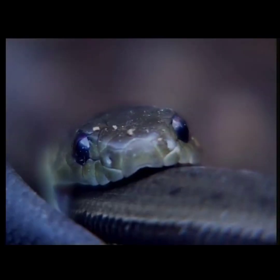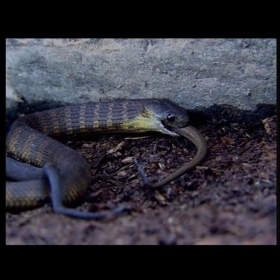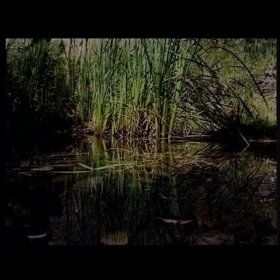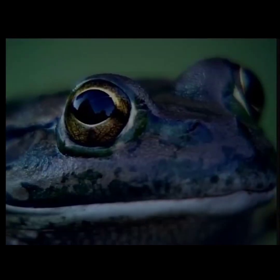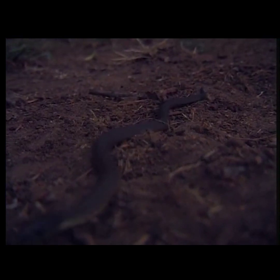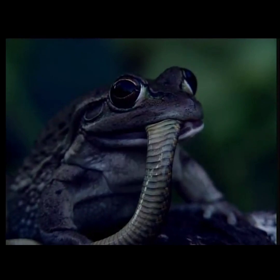As winter approaches, at least one of this latest generation of common tiger snakes has improved its prospects. For another, though, its luck is about to run out. While skinks are good baby food, the small frogs in the swamps remain as their major food supply — and where there are small frogs, there are big frogs. Now the tiger snake's main meal becomes a lethal threat as the prey turns predator. The green and golden bell frog seizes the opportunity.